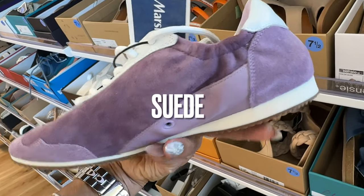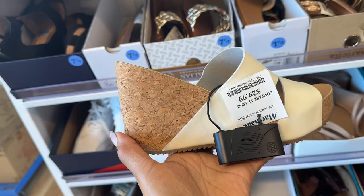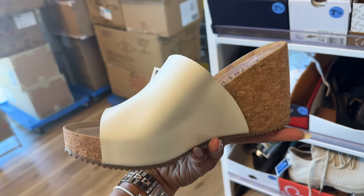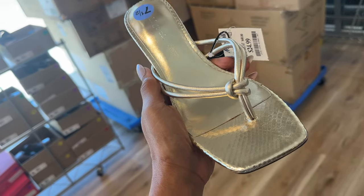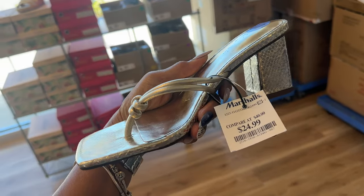It's so pretty, velvet and leather. Oh these are Blowfish, $30, the white — this is cute. Wedge heel. Oh look at this gold, this is Indigo Road, this is cute, $25.